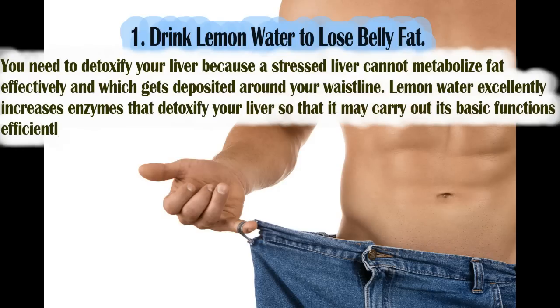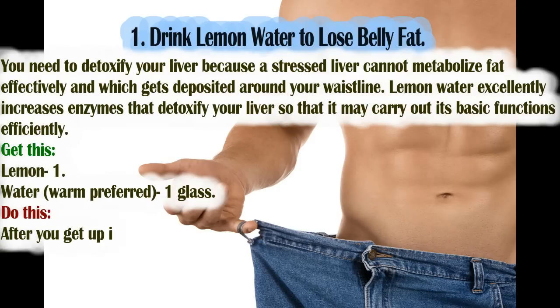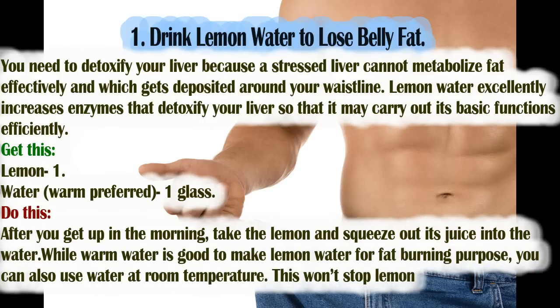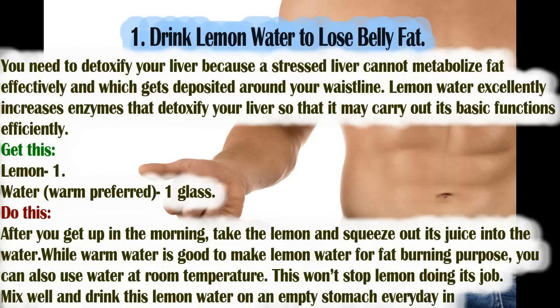A stressed liver cannot metabolize fat effectively, and that fat gets deposited around your waistline. Lemon water excellently increases enzymes that detoxify your liver so that it may carry out its basic functions efficiently. You will need: 1 lemon and 1 glass of warm water (warm is preferred).